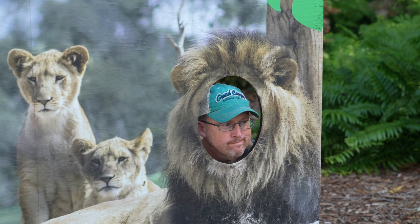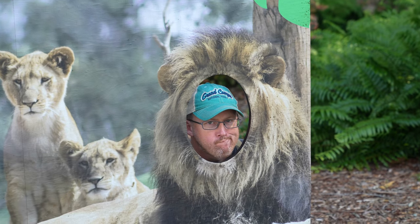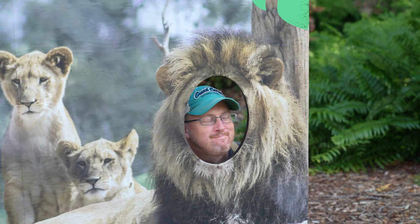Is that your lion face? Good job, that's it. That's a good lion.